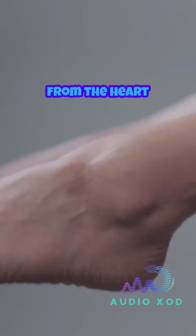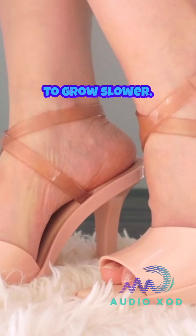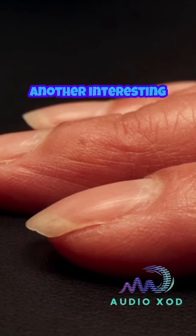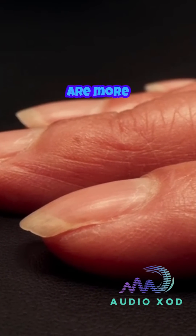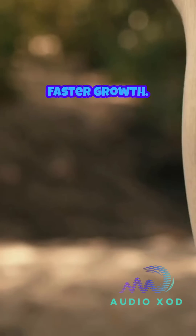Toenails, being farther from the heart and often covered in socks and shoes, tend to grow slower. Another interesting factor is that fingernails are more exposed to daily activity and light, which might stimulate faster growth.